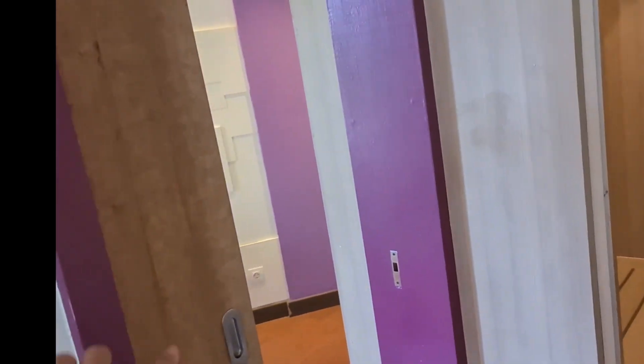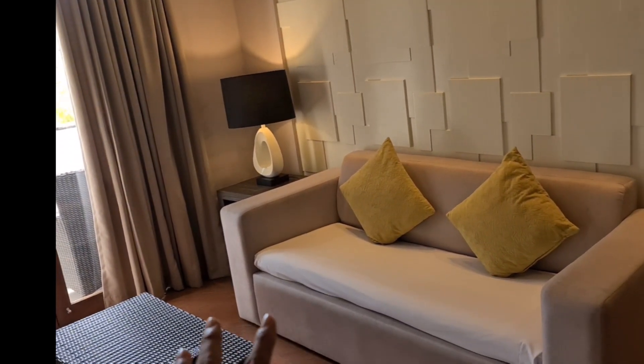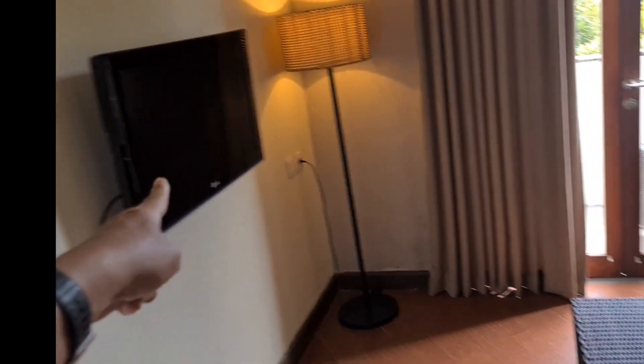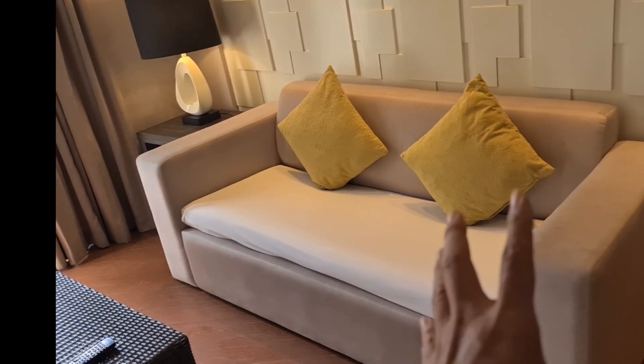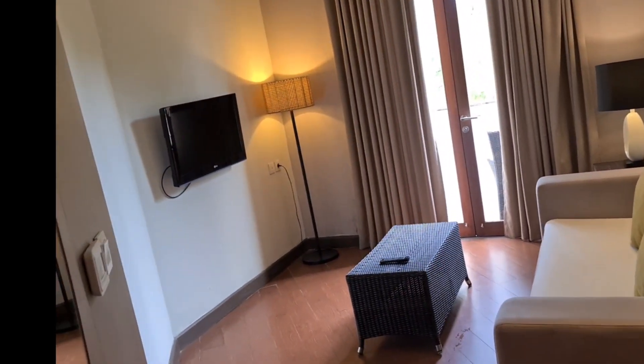Kalau dari sini ada pintu ke kiri. Nah ini, kenapa dia junior suite karena ada semacam ruang sendiri lagi ya untuk nonton TV, ada TV-nya. Ada ruang tersendiri ya. Tapi tadi sebenarnya kalau dari depan bisa juga langsung ke sini, ada kacanya lagi.